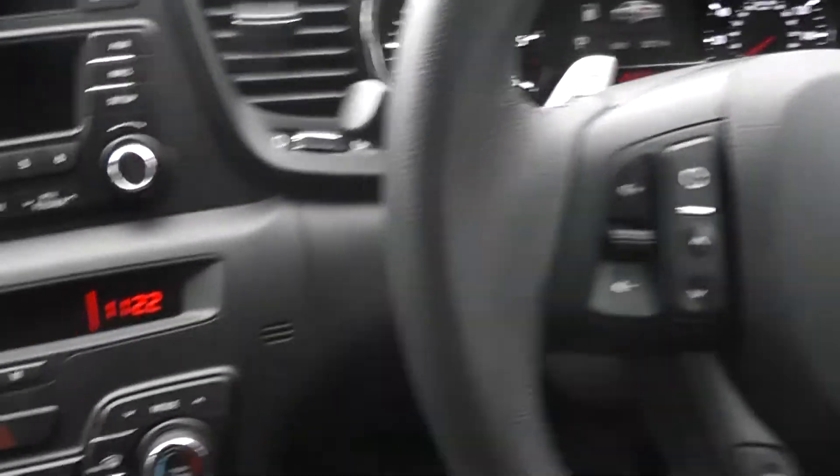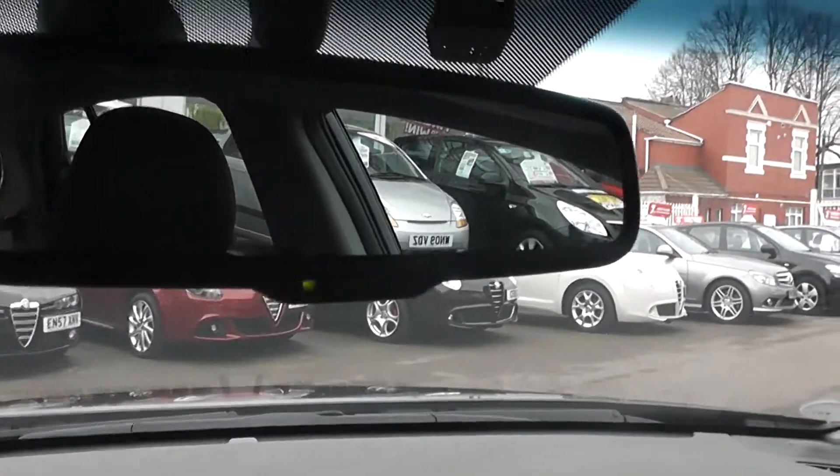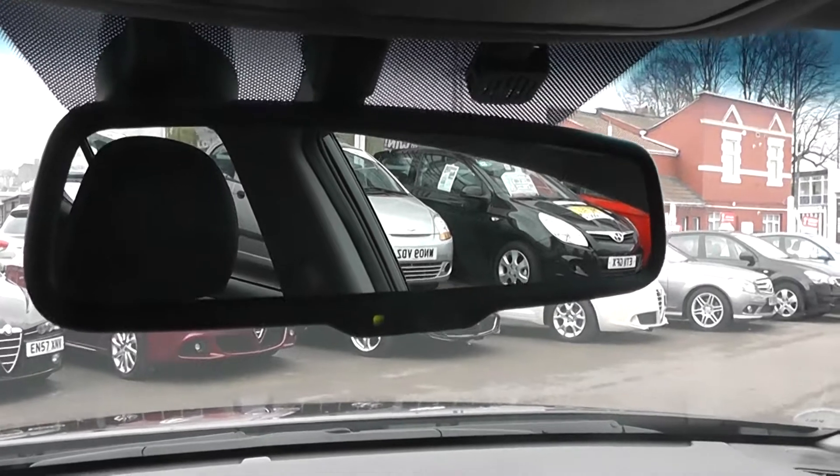If you're wondering where the screen is for the reversing camera, it shows up in the wing mirror, in this corner here. The rearview mirror in this car has an electrochromatic auto-dipping model. In the roof, we've got an electric double sunroof.